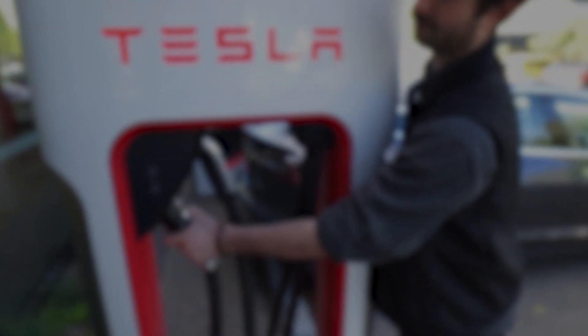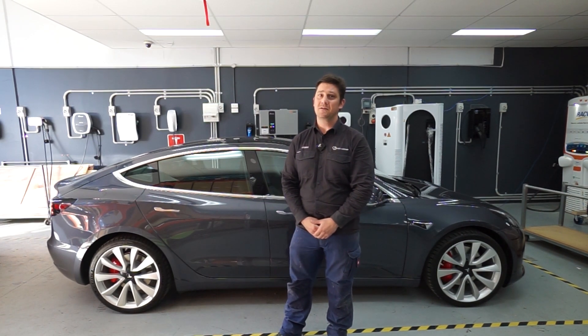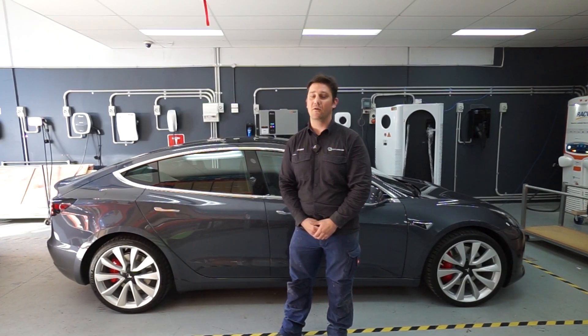That's all for our guide on Model 3 charging. For more information on Tesla or charging in general, you can contact JetCharge online or over the phone.